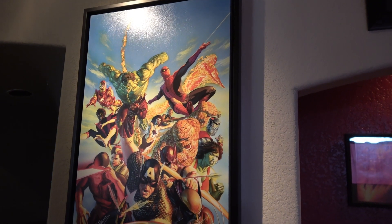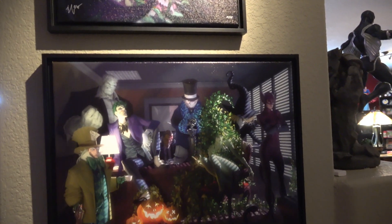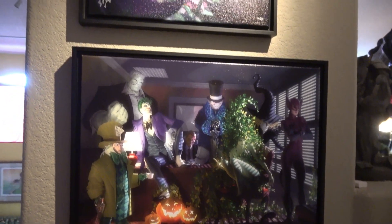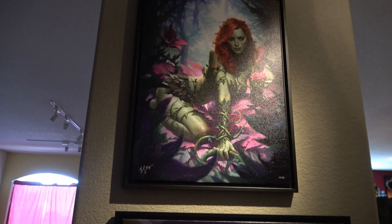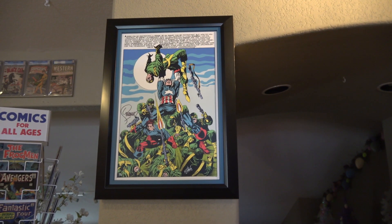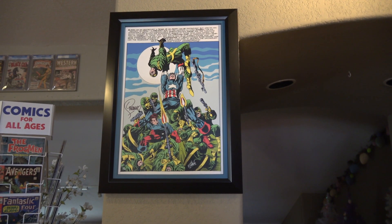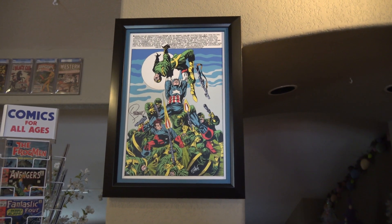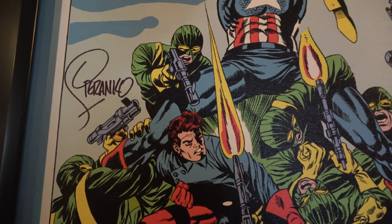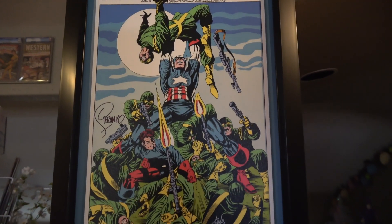Continuing in, here's a giclée print I picked up many years ago — an Alex Ross print. Then there's a Sideshow print that recreates the Long Halloween, and right above it is a Poison Ivy print. Coming up the steps, here's another giclée print — a splash page from Captain America, a Steranko piece, also signed by Stan Lee. You can see Stan's signature and then Steranko's. The interesting thing about Steranko is that not only was he a great artist, but even his signature is artistic.